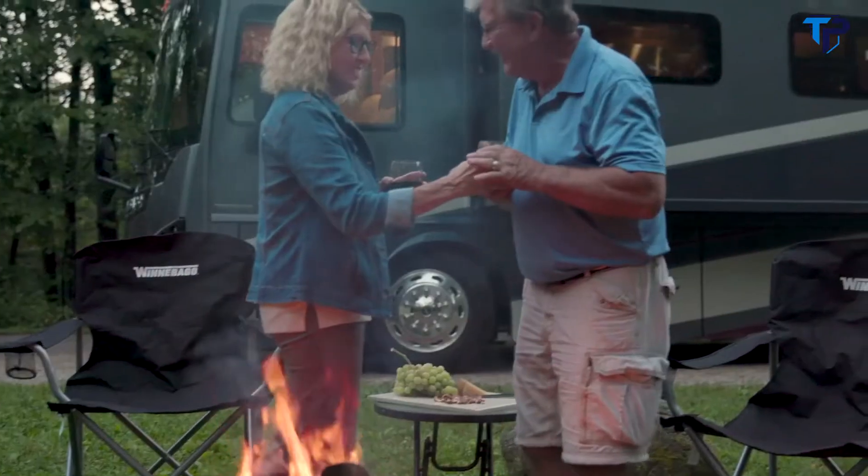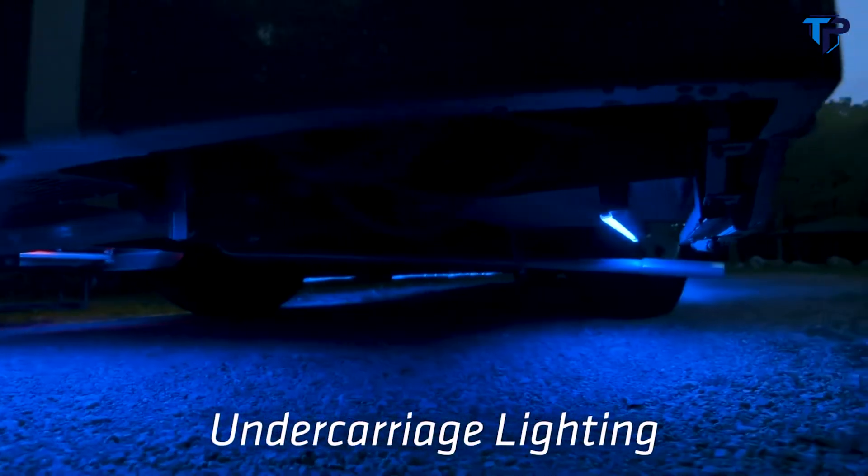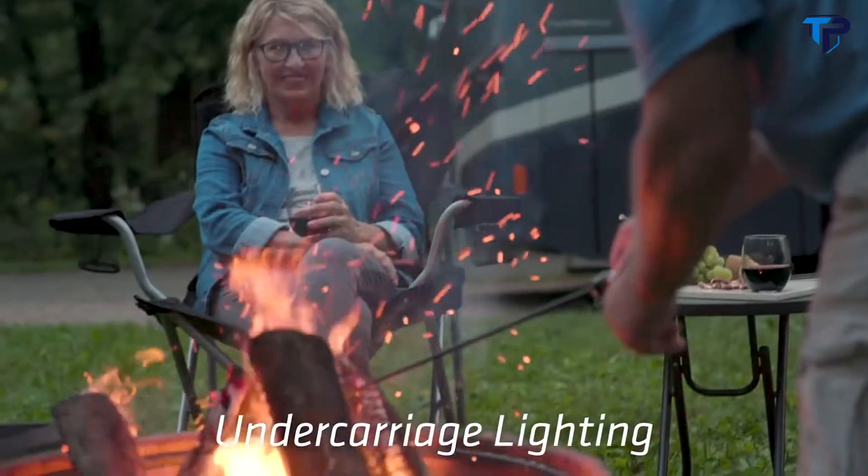New this year on the Forza, we have undercarriage lighting so you have the ability to light up the whole underside of the motorhome. It's operated from an app on your phone, so it's really easy to use.